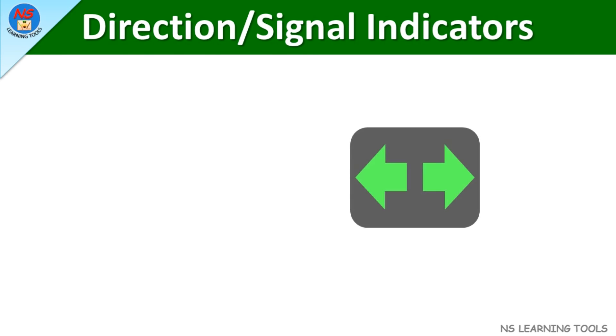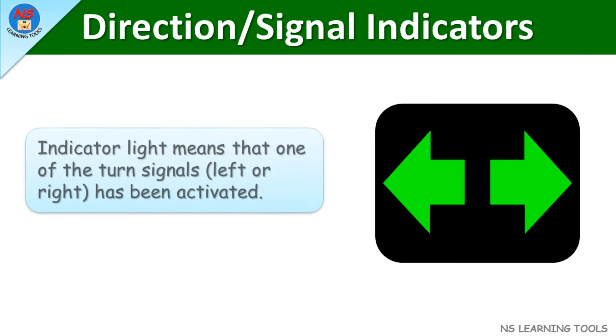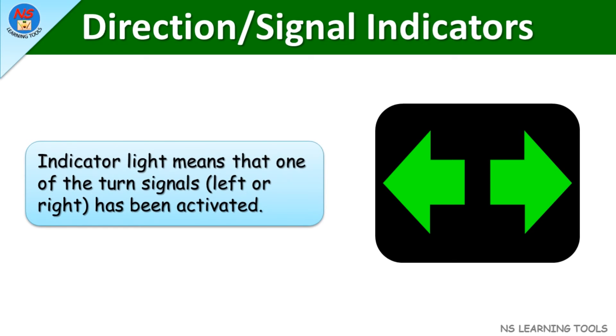Direction signal indicators. This indicator light means that one of the turn signals, left or right, has been activated.